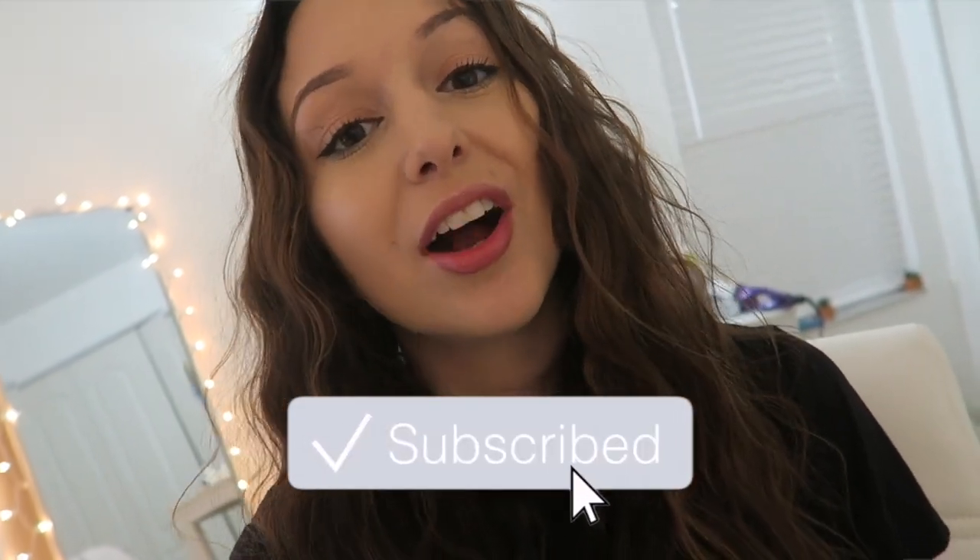Good morning guys, what's up? Welcome back to another college vlog. It's currently 7:30 a.m. and I just finished getting ready for class today. It's Wednesday so it's my long day — I have class at 8:30 and then I have lab at 11:30.